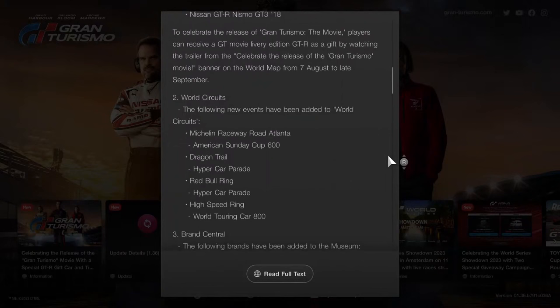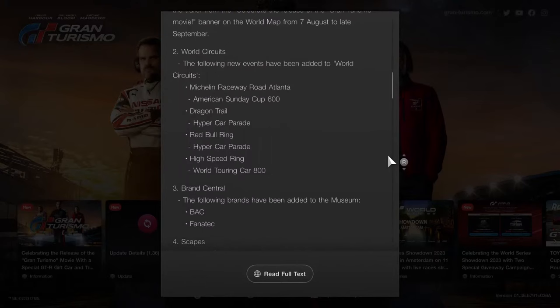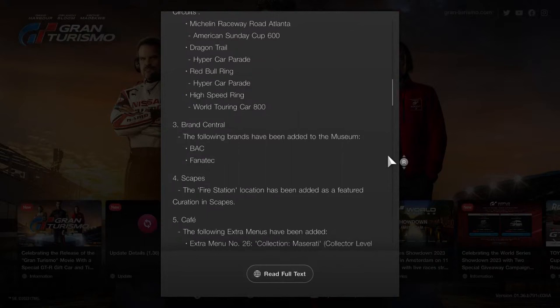There are some new events for expansion on world circuits: the American Sunday Cup 600 at Michelin Raceway Road Atlanta, Dragon Trail for the Hybrid Car Parade, and Red Bull Ring along with High Speed Ring for a World Touring Car 800. Sounds like competition at the best legendary Gran Turismo racetracks. Two additional brands have also been added to the museum selection in Brand Central: BAC and Fanatic.